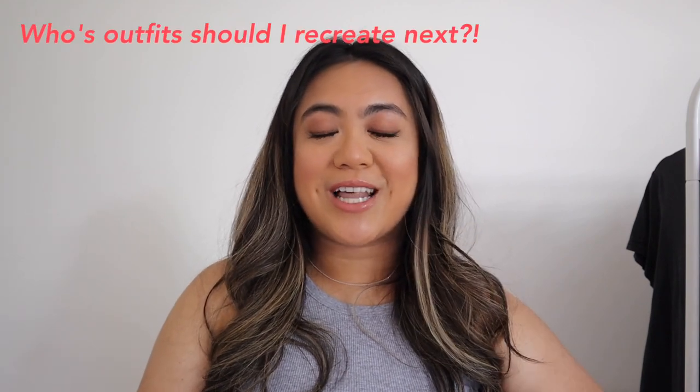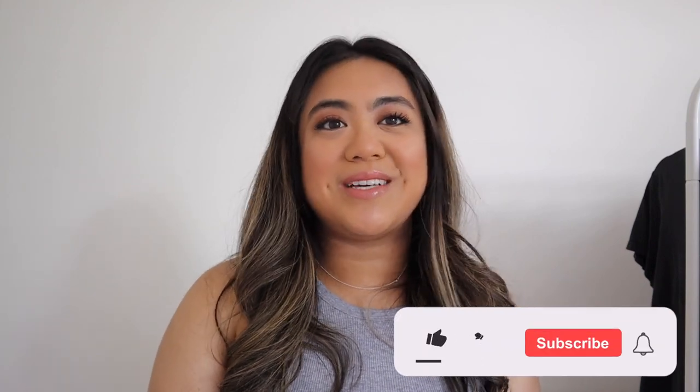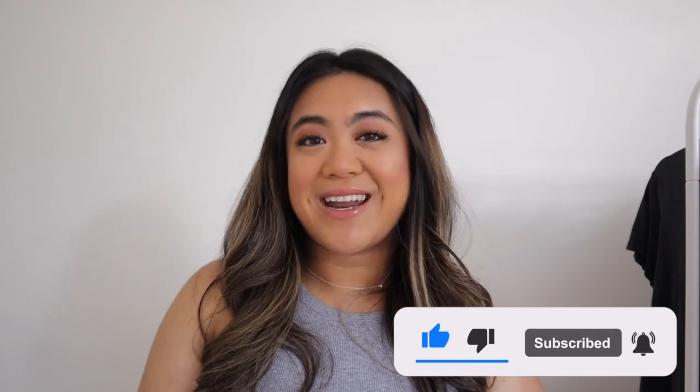If you have any other celebrity recommendations please let me know in the comments below. If you liked this video, give it a thumbs up and subscribe, and let me know which outfit was your favorite. I'll see you guys in the next one — bye!